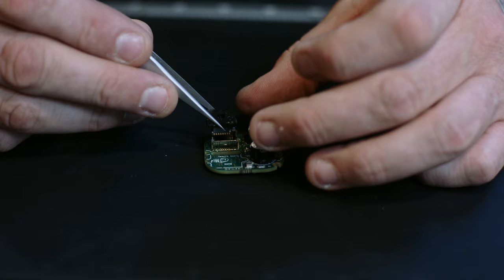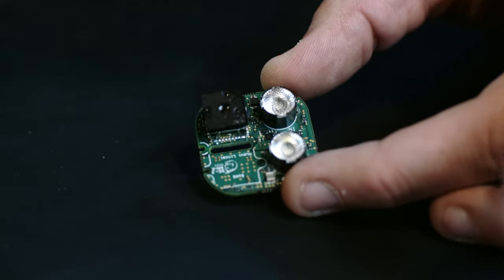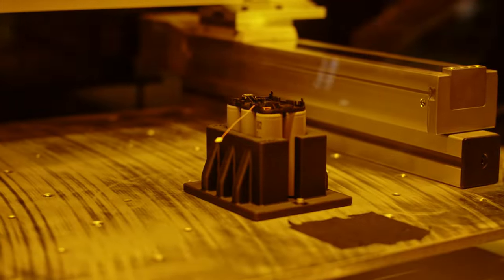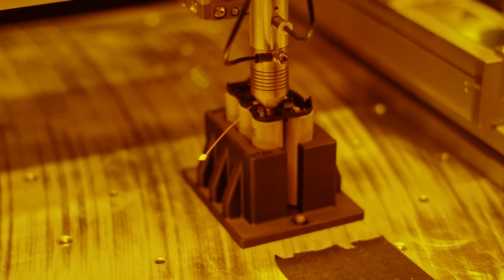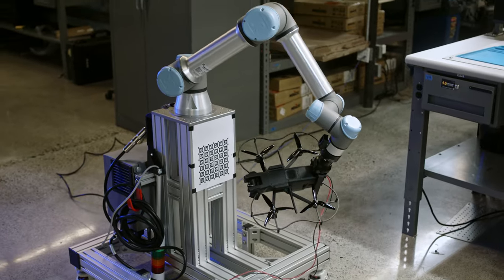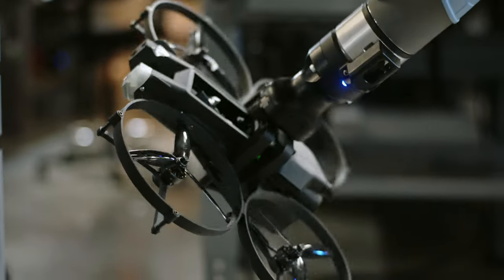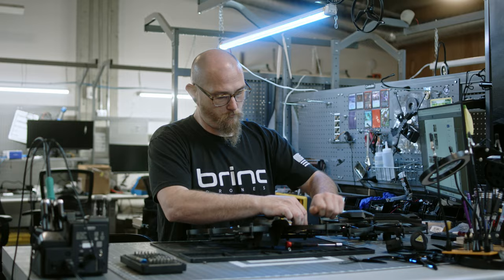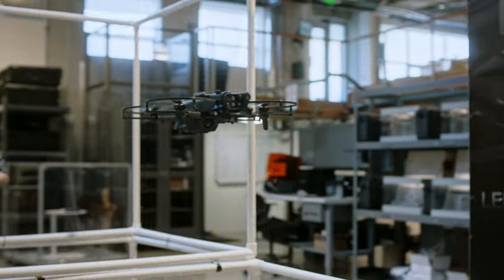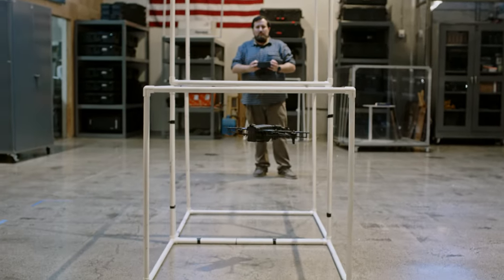Our skilled technicians assemble the Lemur 2 with tests between each stage of the production process. Thermal imagers are dropped into custom camera modules. Battery cells are welded by an automated pulse arc welder and assembled into custom smart battery packs. Drones undergo automated calibration of the computer vision and flight control systems. We finish our manufacturing process with rigorous quality control checks and flight tests to ensure consistent performance.